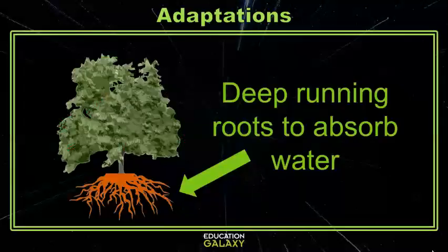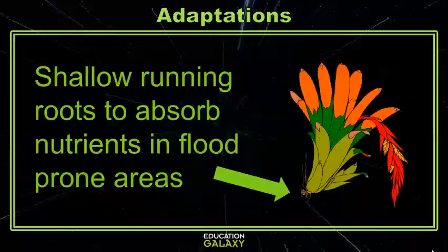Plants have a lot of different adaptations. Some plants in drier areas have roots that run very deep to find water and to anchor the plant securely to the ground, while other plants have shallow roots to help find nutrients that are found in higher levels in the upper layers of soil.